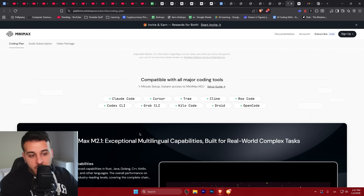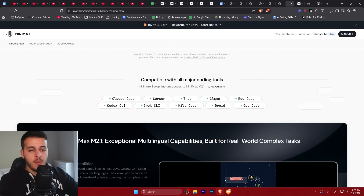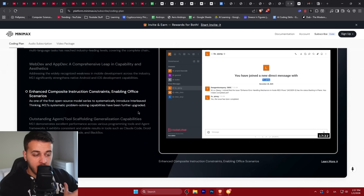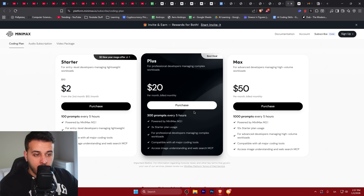And someone would ask — is this just for the chat model? No. This is easily integrated inside Claude Code, Cursor, Trid, and pretty much any IDE or CLI you could think of. Which is pretty amazing. You get a very capable model for a very cheap subscription with a lot of prompts every 5 hours. Like 300 prompts — good luck spending that in a single 5-hour session.